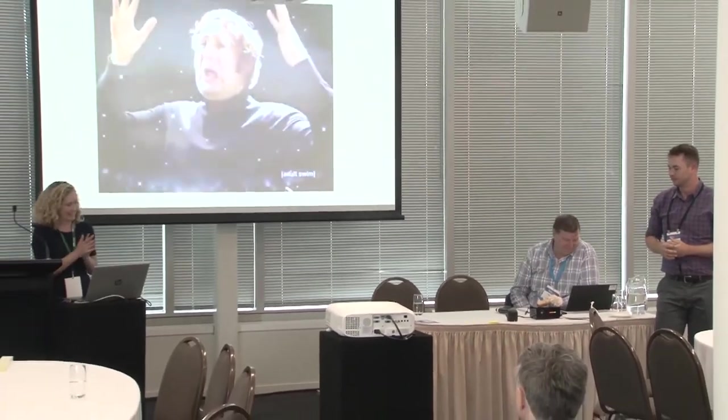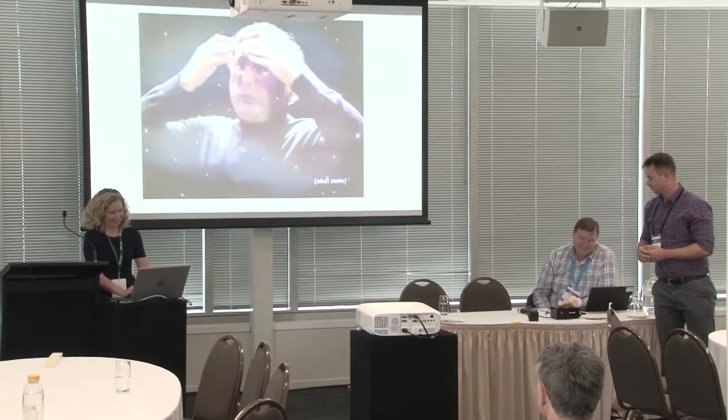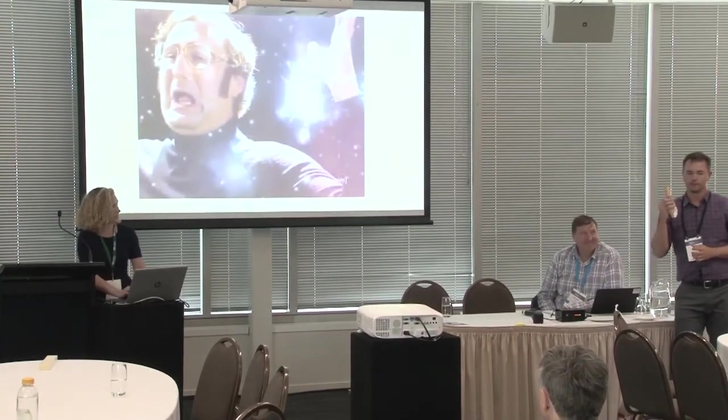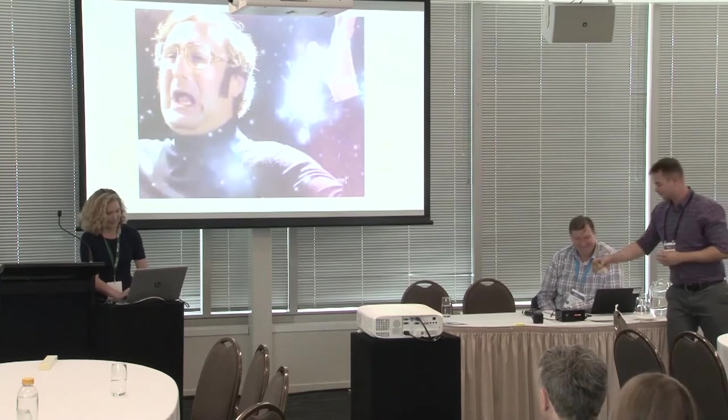A highly prized, beautifully crafted instrument made of a wooden mouthpiece lashed onto a spiraling shell — these are the pūtātara.